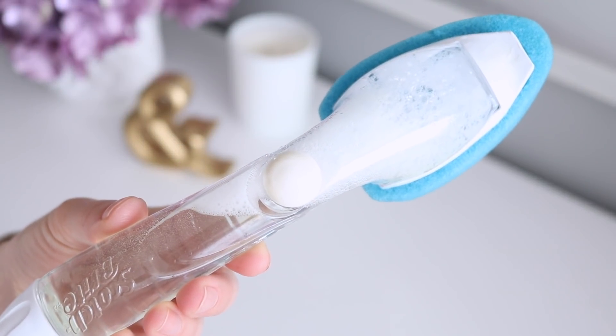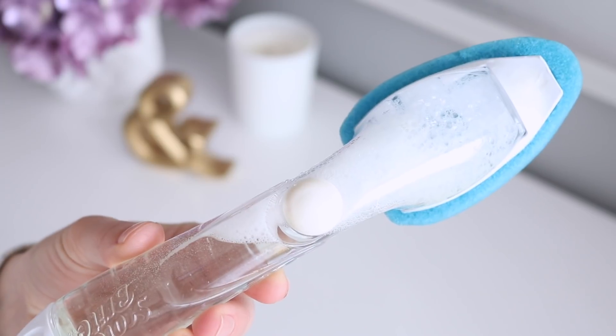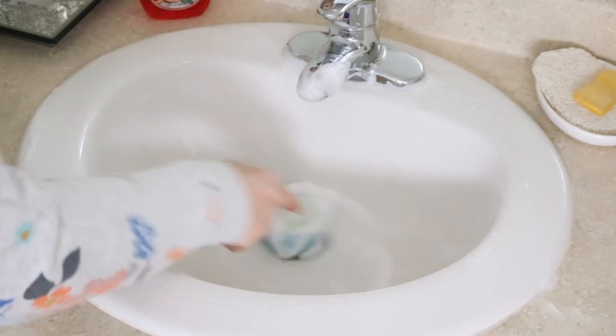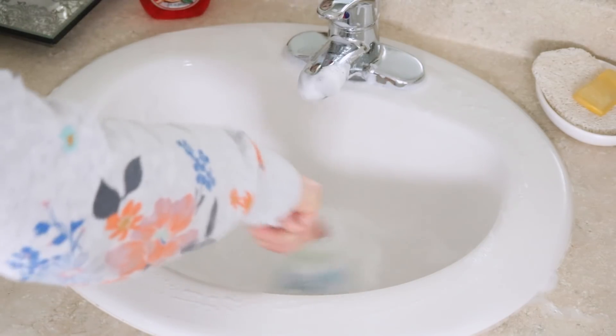I recently uploaded a video where I share some bathroom cleaning hacks, and this one ended up being my absolute favorite. You take a kitchen scrub brush and fill it with white distilled vinegar and some dish soap. You can clean pretty much anything with this — I like to clean my bathroom sinks and even clean off my shower glass with it.